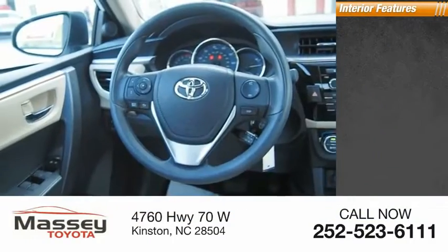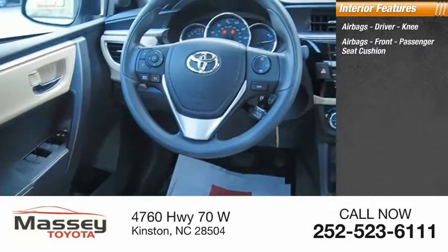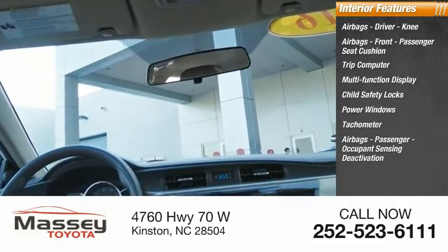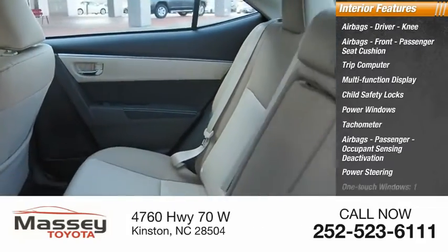Inside you'll find airbags — driver, knee, front, and passenger seat cushion — along with a trip computer, multi-function display, child safety locks, power windows, tachometer, passenger airbags with occupant sensing deactivation, power steering, and one-touch windows.